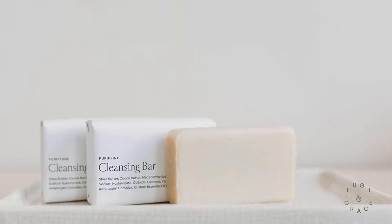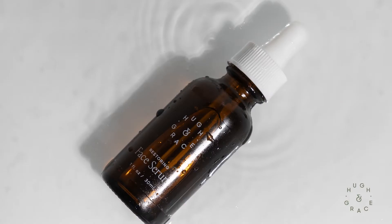Hi, I'm Sarah sharing with you my morning routine. I use Hue & Grace's Purifying Cleansing Bar and Hue & Grace's Restoring Face Serum.